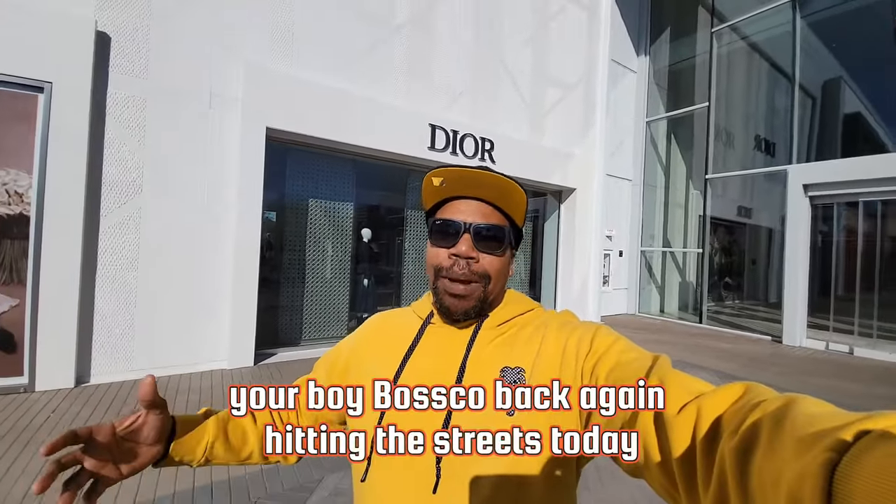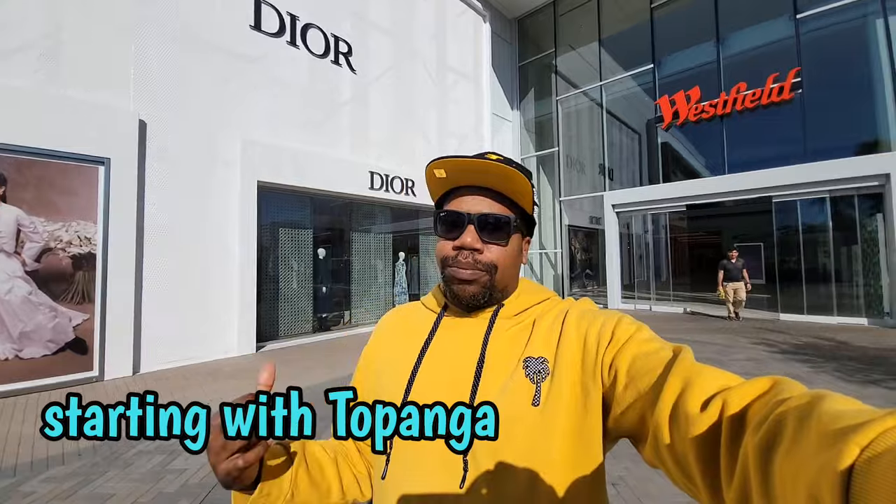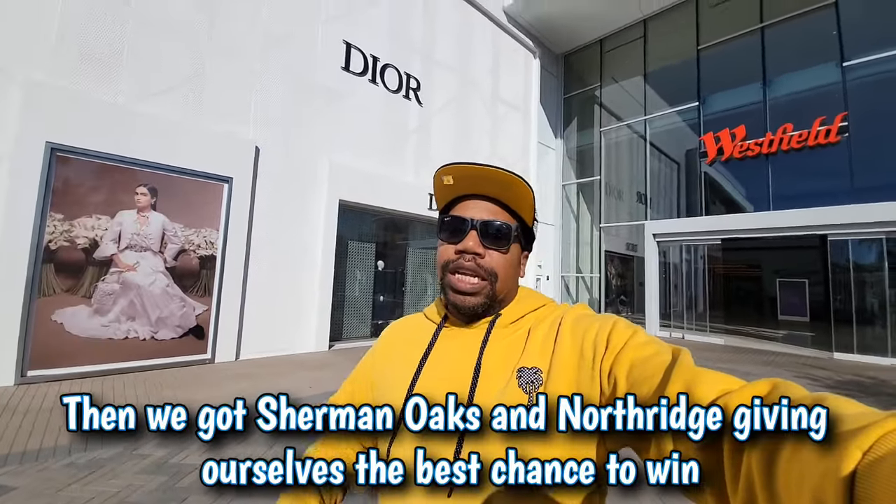What's good YouTube, your boy Bosco back again hitting the streets today — it's raffle day. We're hitting up a few Shoe Palaces to try to win the Jordan 4 Reimagines, definitely something I want to add to my collection. Hopefully we can get a size 13. We got to hit up a few locations: starting with Topanga, then Van Nuys, Sherman Oaks, and Northridge, giving ourselves the best chance to win.